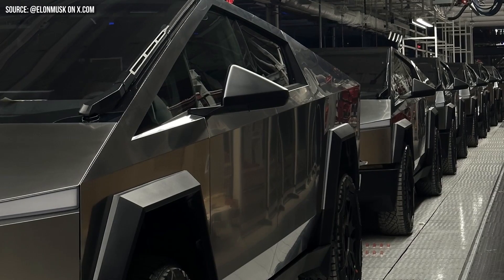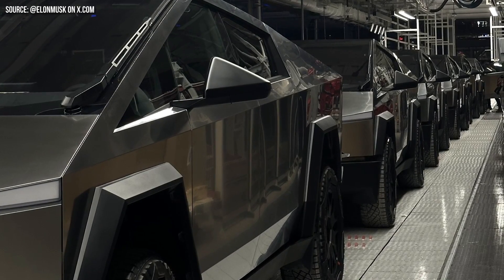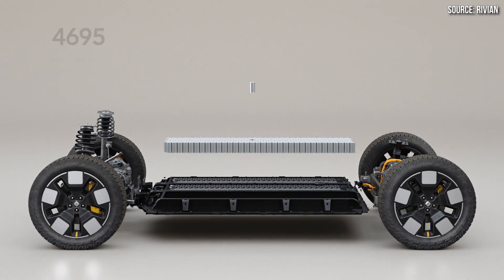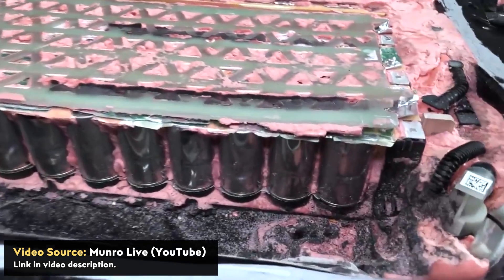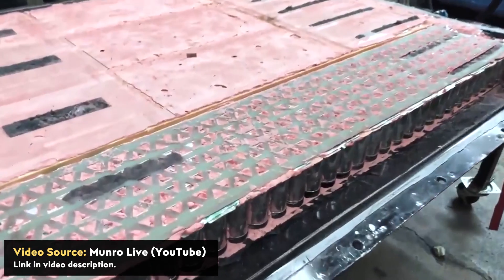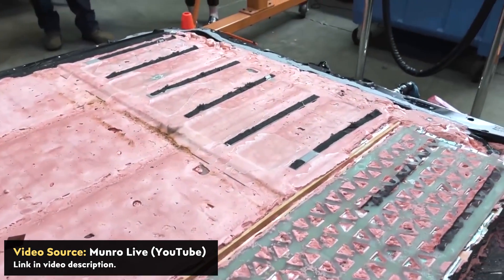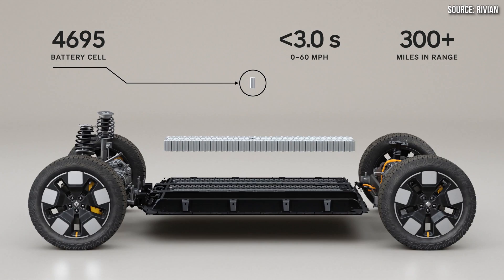Tesla is on the second generation of their structural battery pack with the Cybertruck, and by 2026 could be on a Gen 3 design. Rivian will just be starting at generation one. Looking at the graphic Rivian presented during the R2 unveiling, the battery pack appears to have three large modules with structural members separating each module, meaning the cells themselves take less of the structural load. Tesla's structural pack does not have these same structural members — the cells are assembled into sections, covered with foam, and become one big battery brick. Rivian's design therefore appears less space efficient.